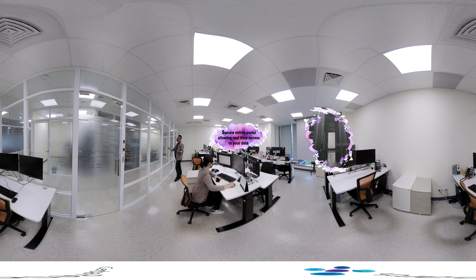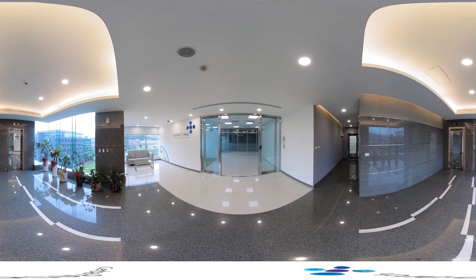Each workstation is connected to our global secure network with a VPN. Our on-site data centre is equipped with a server and backup to avoid any data loss. The system administrators ensure the data's confidentiality, integrity and availability.